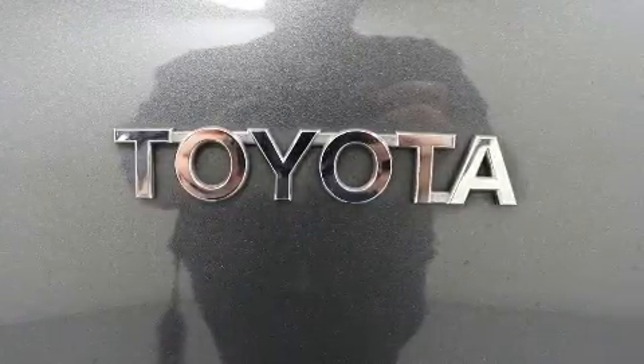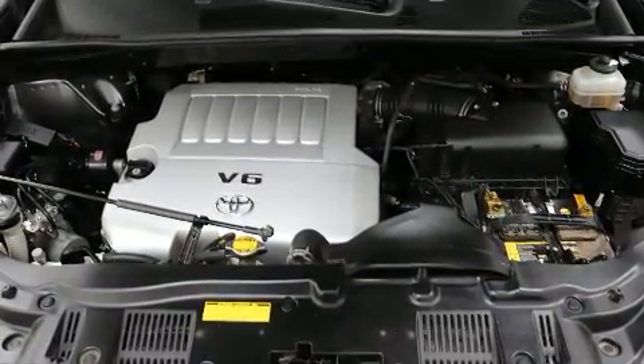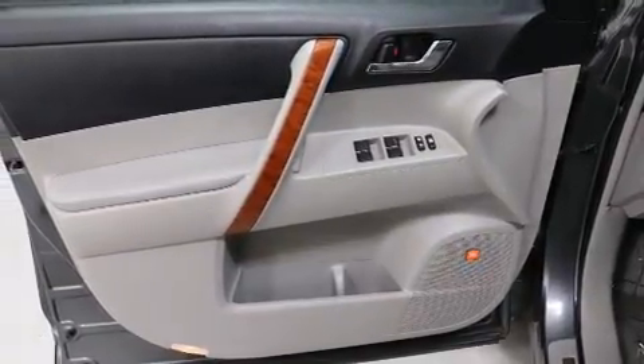Toyota also prioritized safety and security by including dual front impact airbags, traction control, brake assist, and 4-wheel disc brakes with AVS. When road conditions become unpredictable, rely on all-wheel drive to maintain outstanding control.